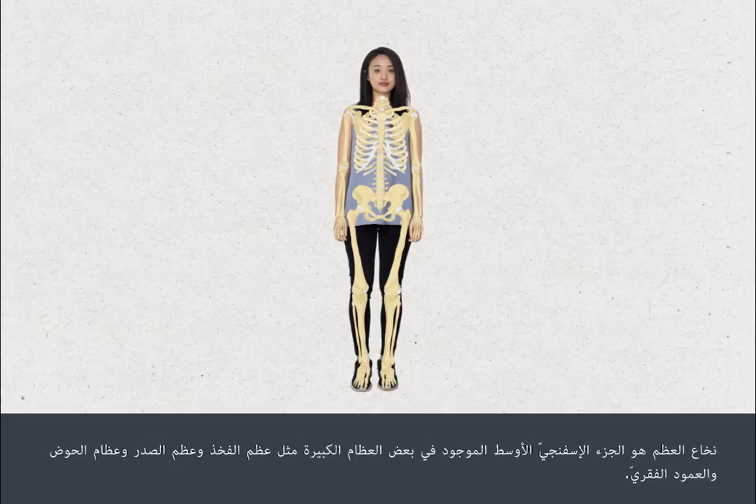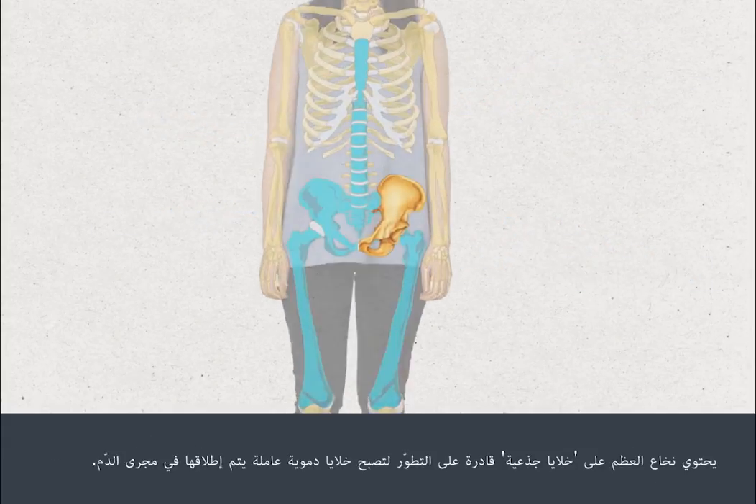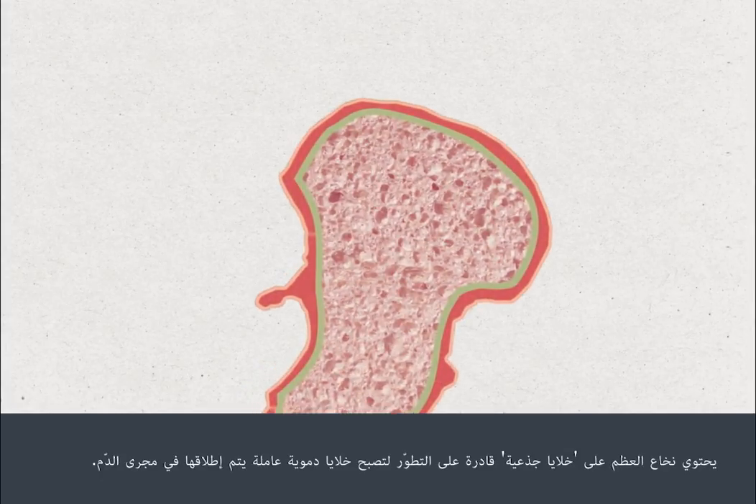Bone marrow is the spongy middle part found in some of the larger bones, such as the thigh bone, breast bone, pelvis and spinal bones. Bone marrow contains stem cells, which develop into working blood cells that are released into the bloodstream.